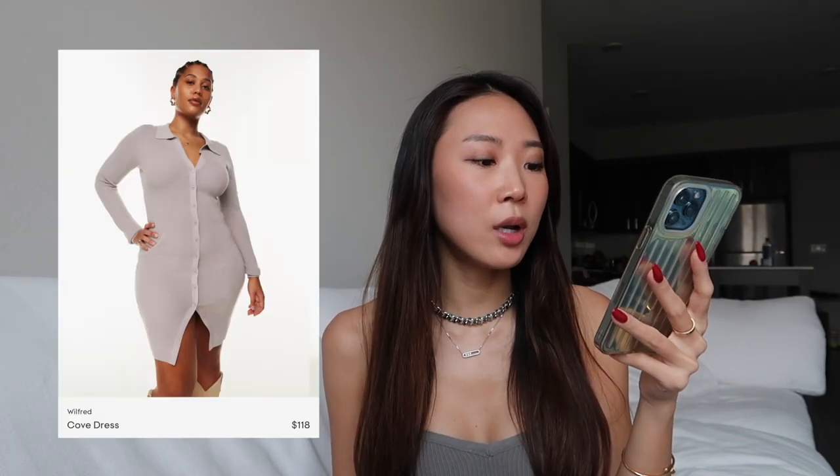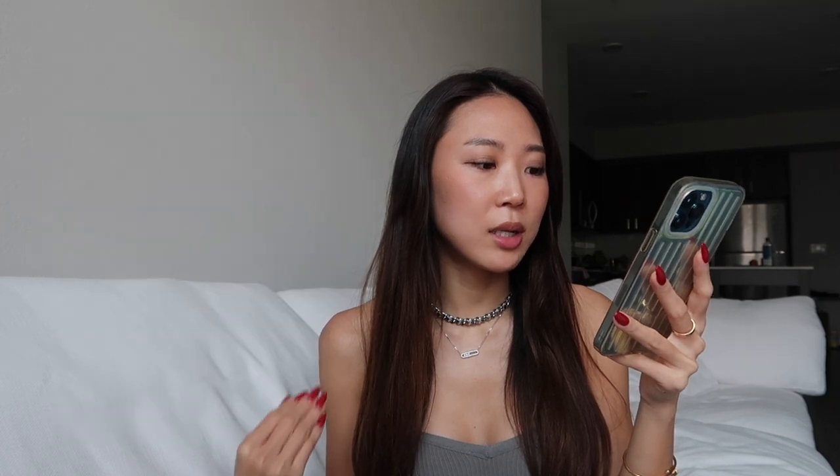I have another bodycon dress for you — the Cove dress from Wilfred. I don't think they have the exact same one anymore, but they now have something called Murado Gray which looks very similar, kind of a lilac-y gray color. It's a v-neck with a collar, and the length is what makes this dress so elegant and feminine — it's not a mini but somewhere between a mini and a midi, so it looks really classy.